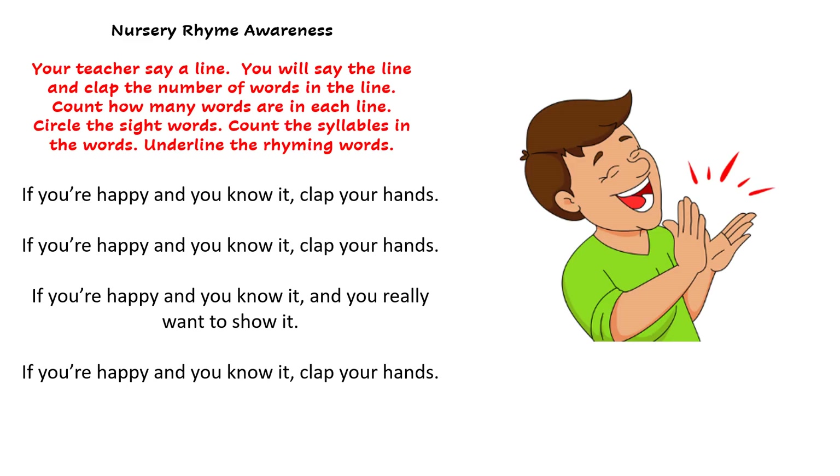Now it's time to practice a nursery rhyme with your teacher. Your teacher will say a line. You will say the line and clap the number of words in the line. Count how many words are in each line, circle the sight words, count the syllables in the words, and underline the rhyming words. At this time, teachers, pause the video so that you can complete this activity with your class.